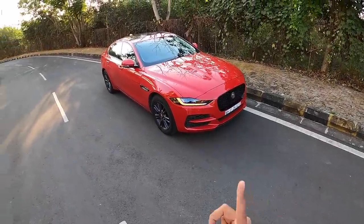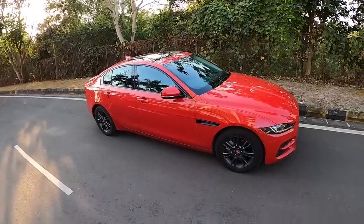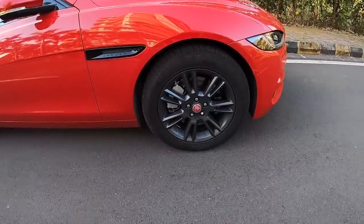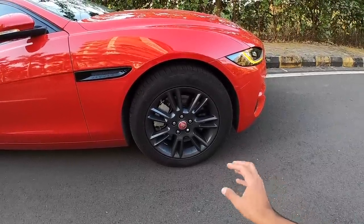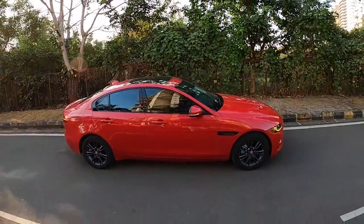The front definitely looks fresher, and so does the rear. However, it seems like the budget ran out for the wheels — they're a little too bland. They call it the seven-spoke dark gray finish, but the design is very plain and shouldn't really be put into production. The car is 4.7 meters long.